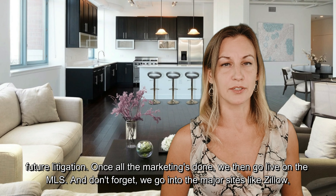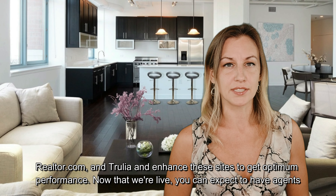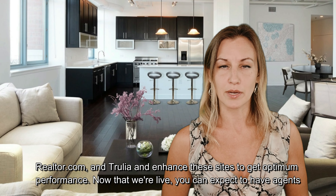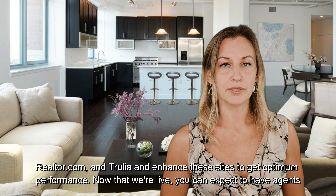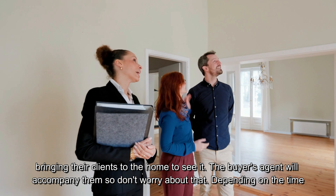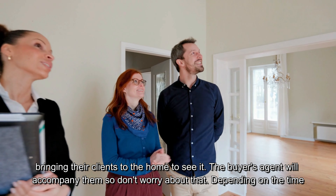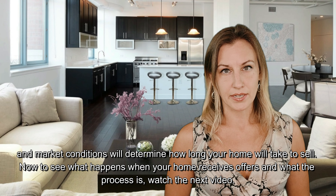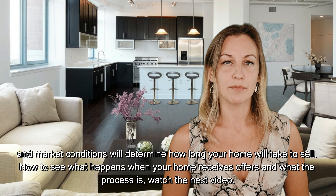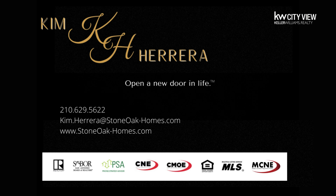Once all the marketing is done, we then go live on the MLS. We've also gone into the major sites like Zillow, Realtor.com, and Trulia and enhanced these listings to get optimum performance. Now that we're live, we expect to have agents bringing their clients to the home to see it — the buyer's agent will accompany them, so don't worry about that. The time of year and market conditions will determine how long your home will take to sell. To see what happens when your home receives offers and what the process is, watch the next video.